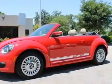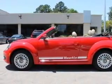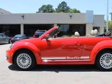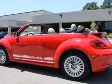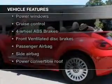Stand out from the crowd with premium wheels. You will appreciate the safety feature of anti-lock brakes. Heated seats are a desirable comfort feature. Let the outside in with a power convertible roof.